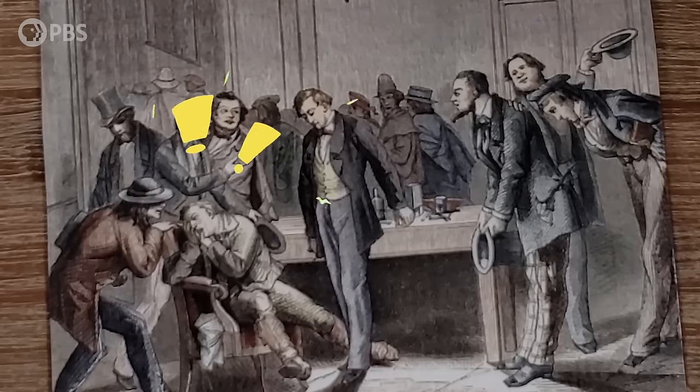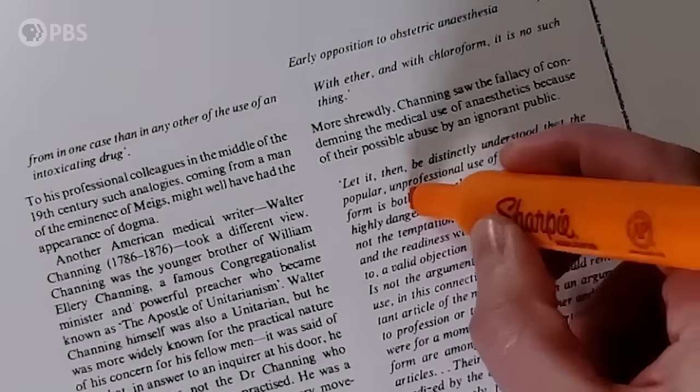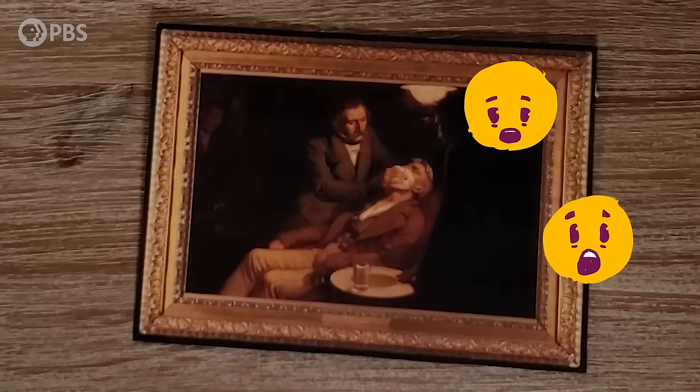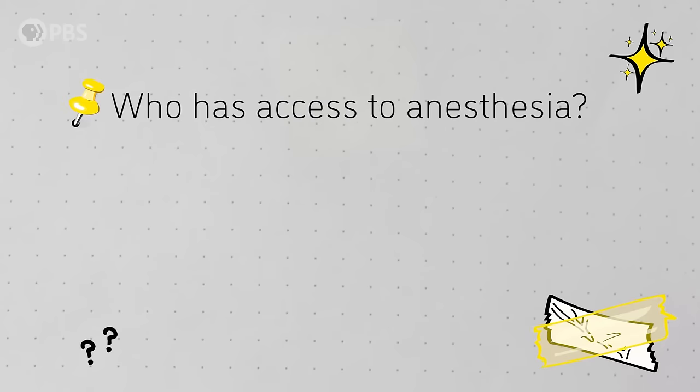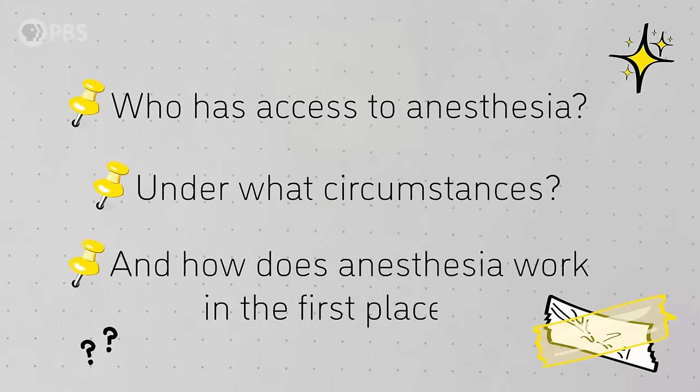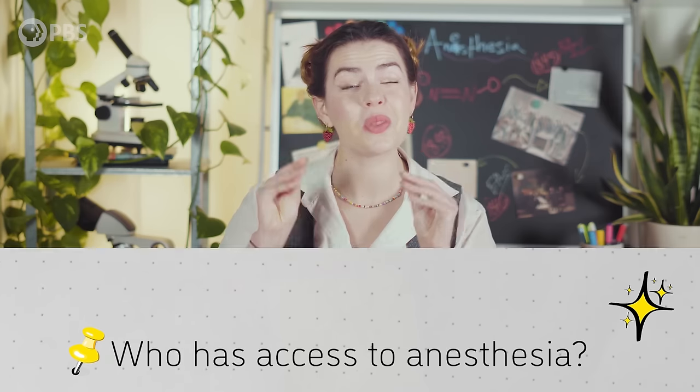So we have the very public failure of nitrous oxide, the dangers that chloroform poses, the backlash about using anesthesia during childbirth, and the horrible side effects of ether. It's kind of amazing that anesthesia even got to where it is today. But it did. Nitrous oxide eventually gets given a second chance, and these three gases form the basis of modern anesthesia, used well into the 20th century. We don't even get a new anesthetic gas until the 1950s. And while the kinds of anesthesia available have progressed, we're still facing a lot of issues and questions in this field — like who has access to anesthesia and under what circumstances, and how does anesthesia even work in the first place.